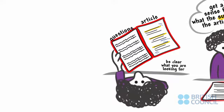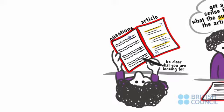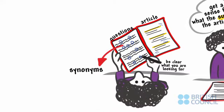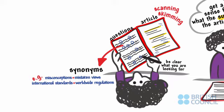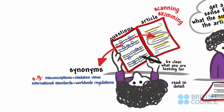Once you have skimmed and scanned, you are prepared to analyze the questions carefully, circling keywords and thinking of synonyms for those keywords. Don't expect to find the exact same words in the article. Then, use your scanning and skimming skills to home in on the right paragraph in the article. Here, you'll need to read in detail to find the specific answer to each question.